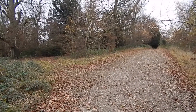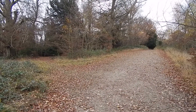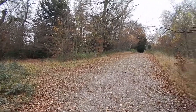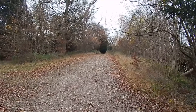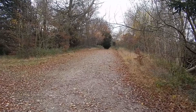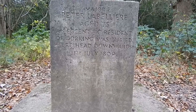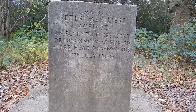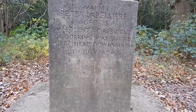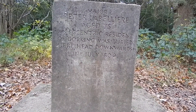Now entering a more wooded area. As you can probably hear, it's extremely windy today. That's the way ahead, straight up the path in the center of the frame. And here's the grave of Peter Labelliere, who was buried upside down here in July 1800.